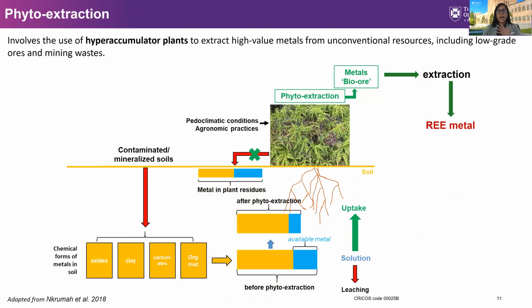Phyto extraction essentially involves the use of plants — what they call hyperaccumulator plants — which extract metals from unconventional resources including low-grade ores and mining waste. Once the plant has extracted the metal from the soil, the metal cannot escape. These plants then become the bio-ore that undergoes further processing to extract the rare earths from the plants.